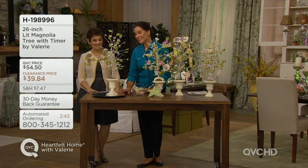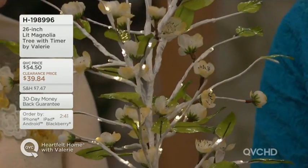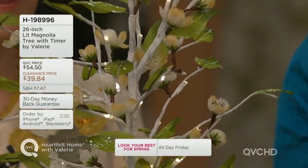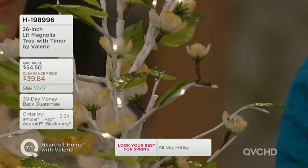I love that this is lit, Jane, and as we dim the lights, look at those sweet little lights peeping through. They've been actually woven, wrapped into the branches, so they're very discreet, but they're also there.